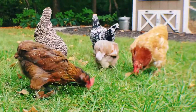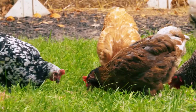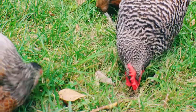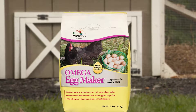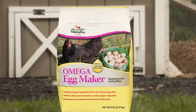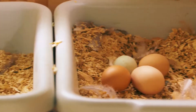Much has been written about basic care for your backyard chickens, but for better eggs, there are a few tricks of the trade. First, allow your chickens to graze over rich pasture whenever possible. Next, to complement their natural diet, Manapro offers a nutrient-rich supplement called Omega Egg Maker. Adding this as a daily supplement with layer feed will help your hens produce naturally delicious eggs.